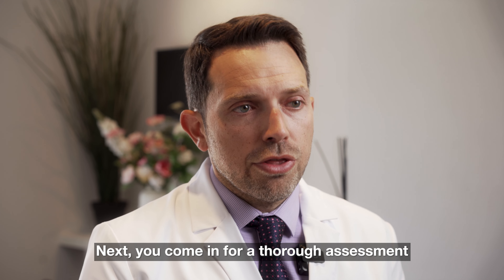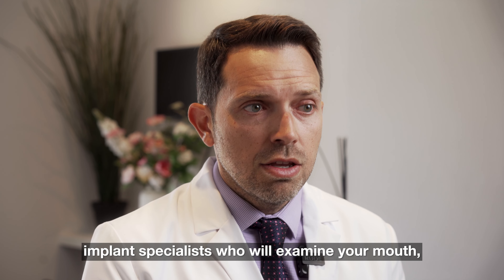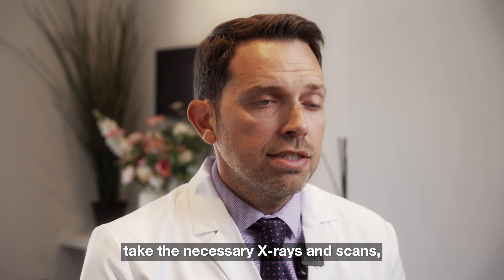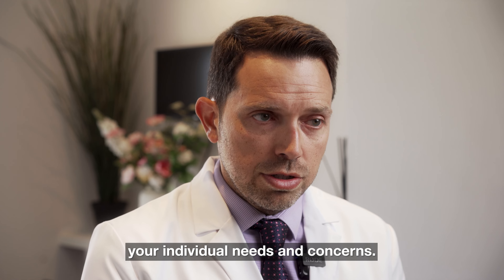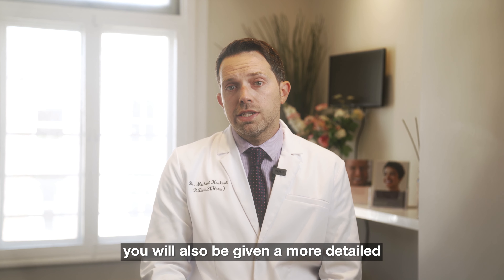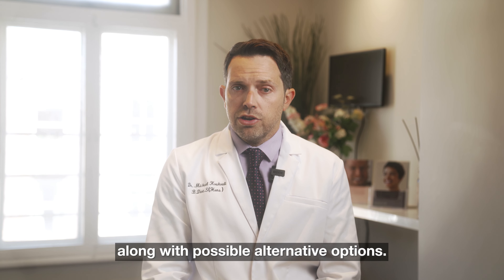Next, you come in for a thorough assessment with one of our highly trained implant specialists who will examine your mouth, take the necessary x-rays and scans, and formulate a treatment plan to address your individual needs and concerns. On that same visit, you will also be given a more detailed cost of the proposed plan along with possible alternative options.